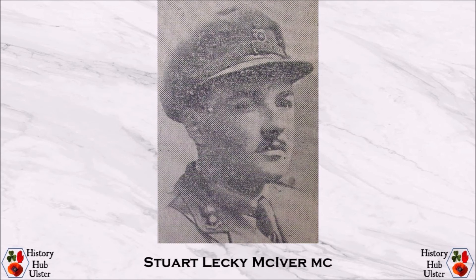2nd Lieutenant Stuart McIver was born on 16th May 1895 to Dr. William McIver and Josephine McIver née Leckie, and the family lived at High Street in Moneymore. He was studying dentistry at Edinburgh University when the war commenced and was a cadet in the Officers' Training Corps when he received his commission in May 1915, being deployed to France in July 1915. He held the rank of major when he relinquished his commission and is commemorated on the Roll of Honour for 1st Moneymore Presbyterian Church.